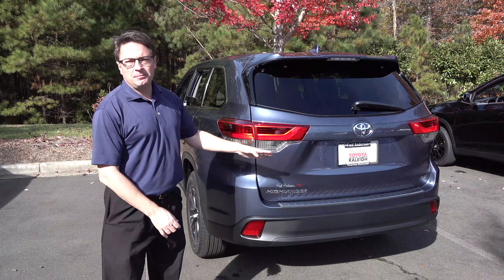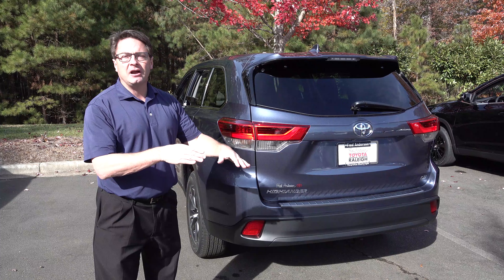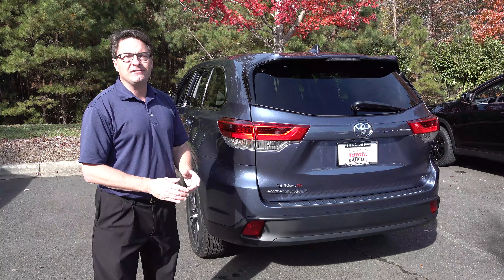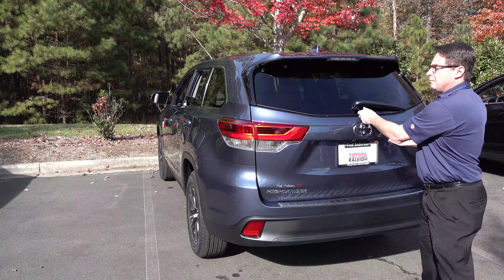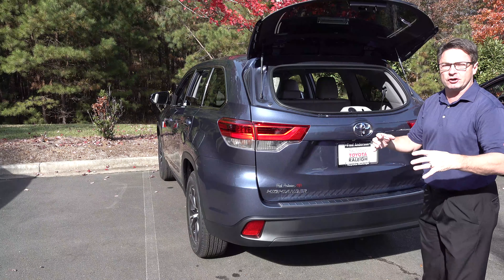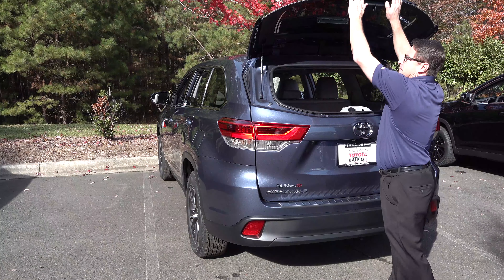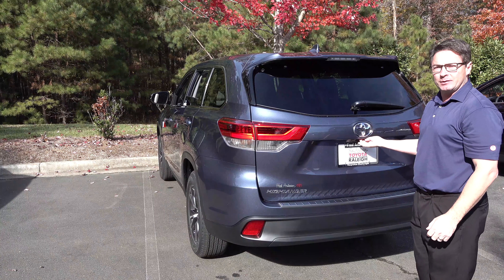The LE Plus has 5,000-pound tow capacity since it's a V6. Trivia: if it's a Highlander Hybrid, it has 3,500 pounds tow capacity. The LE Plus is the level where you can get pop-up glass so the top half of the hatch opens — perfect for grocery shopping or Black Friday hauls. It also has a power back hatch.